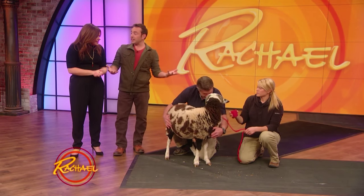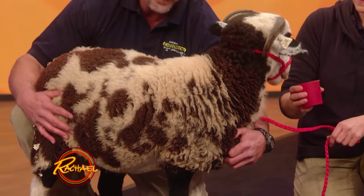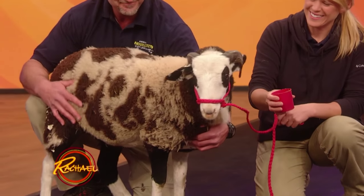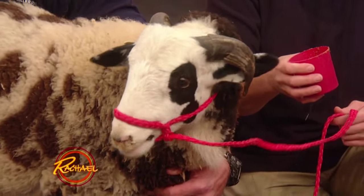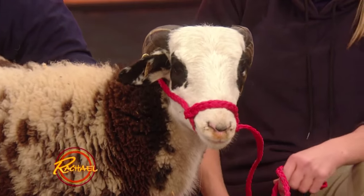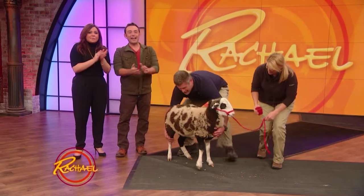These guys really helped human civilization, because these are one of the first domesticated animals. Oh, he just gave him a little kiss — a little nose kiss. So sweet. You're sweet, Jacob. Yeah, Grant likes the sheep. Okay, we have time for just one more.